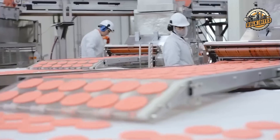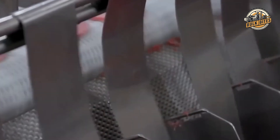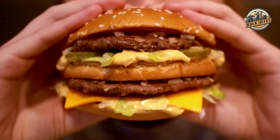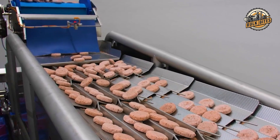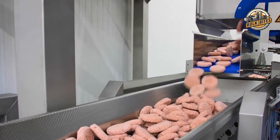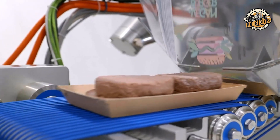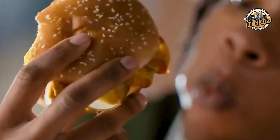After grilling, the patties are quickly frozen at minus 18 degrees Celsius, locking in freshness and keeping the burger's flavor and quality intact. Quick freezing ensures every patty stays tasty and maintains its texture until it reaches your local McDonald's. Next comes the crucial stage of packaging in a clean, temperature-controlled space, where each hamburger is carefully sealed against contamination. The packaging also provides all essential details — from ingredients and nutritional facts to expiration dates and cooking instructions — building trust with customers.